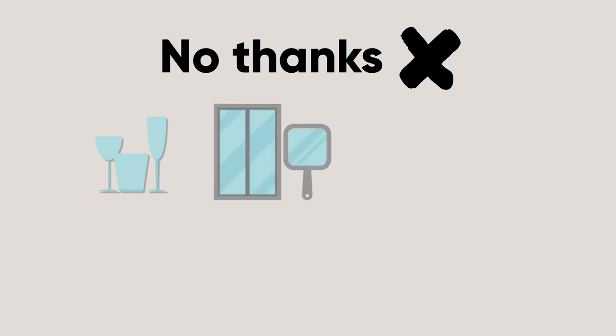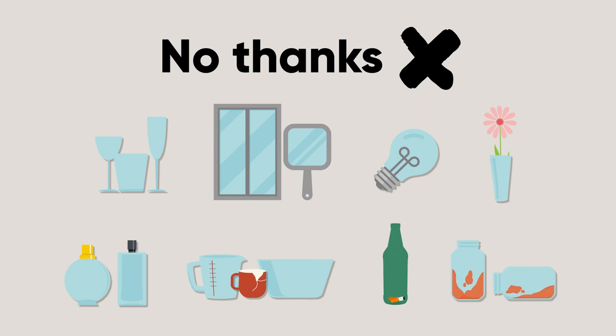The bin can't accept any other glass including glassware, windows or mirrors, light bulbs, vases, perfume or makeup bottles, and cookware.